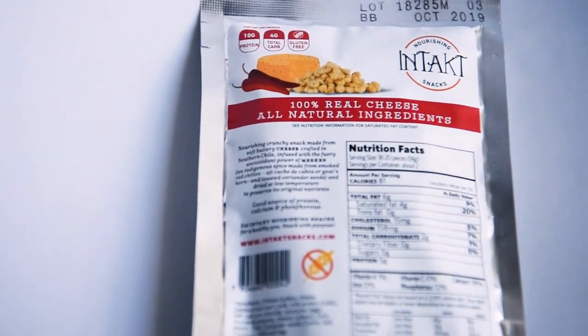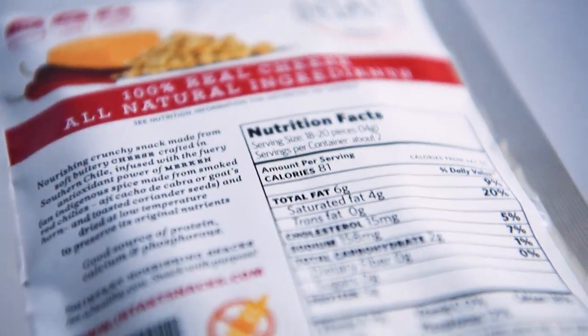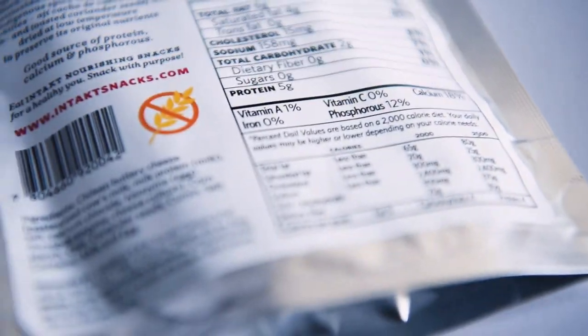Let me give you guys the nutritional information here. It says that this is two servings — 81 calories times two, six grams of fat times two. It has two grams of carbohydrates, but it says zero sugar, zero fiber. Two grams of carbs and then five grams of protein.